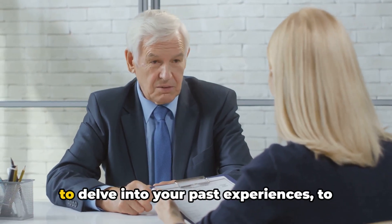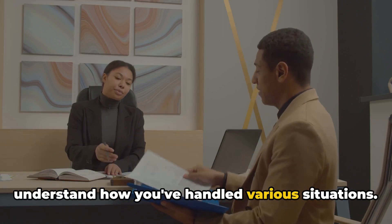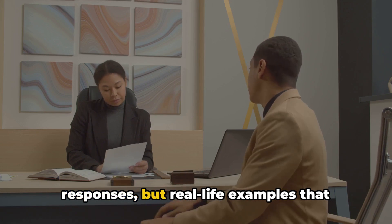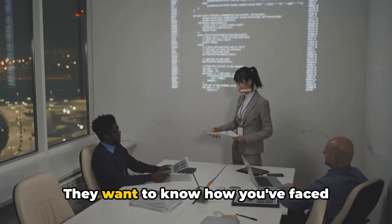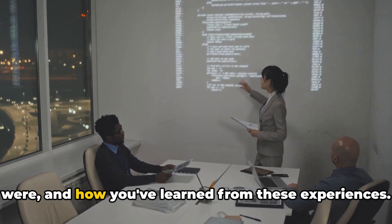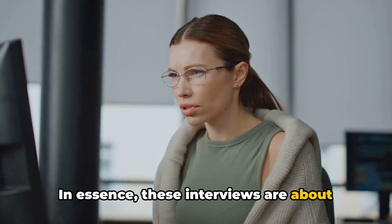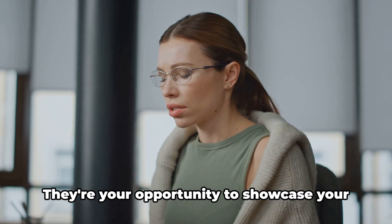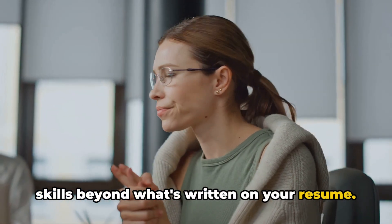Behavioral interviews allow interviewers to delve into your past experiences to understand how you've handled various situations. They're not looking for hypothetical responses, but real-life examples that demonstrate your abilities in action. They want to know how you've faced challenges, what your thought processes were, and how you've learned from these experiences. In essence, these interviews are about demonstrating how your past behavior predicts your future performance — your opportunity to showcase your skills beyond what's written on your resume.